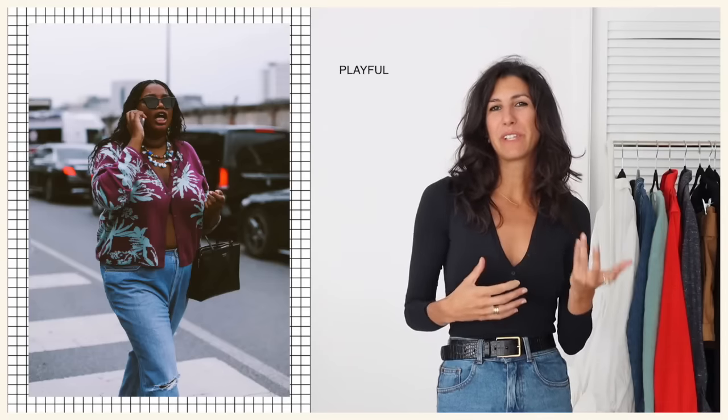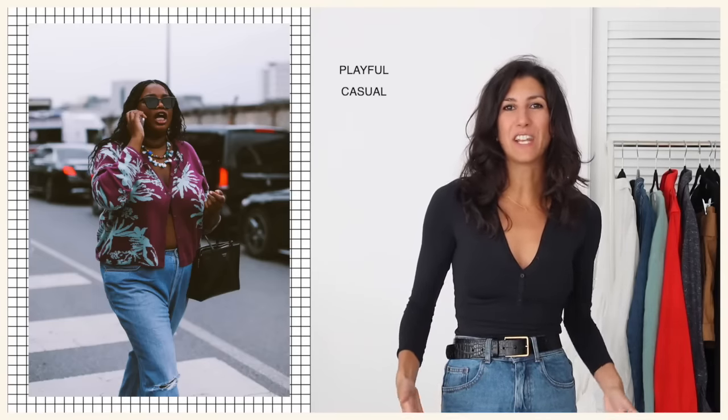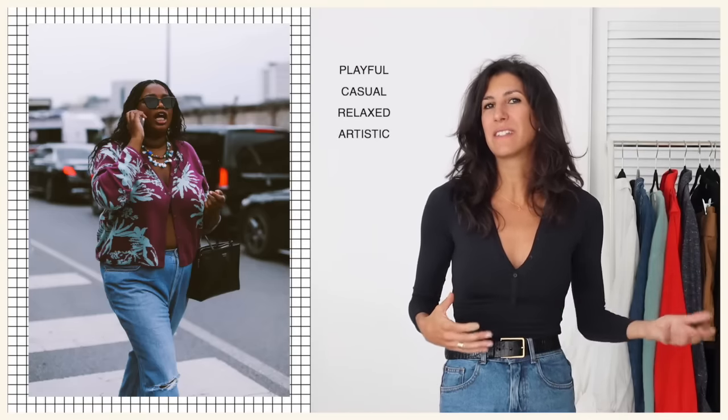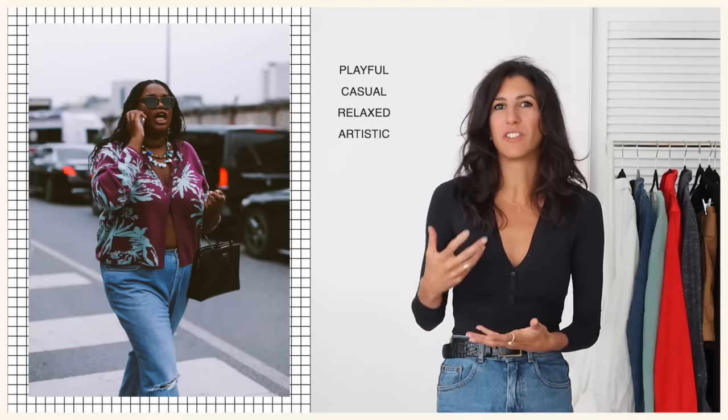Let's break these looks down. This first look is from the Milan Spring Summer 2024 shows. We can only see three quarters of the outfit, but there's so much going on up top and in the accessories — we can just choose your own adventure for the rest. The vibe here has a little bit of playfulness with the use of color and the cool accessories, but it feels casual because of the denim — very free and easy, but also a little bit artistic. There's a really interesting juxtaposition with that square, very structured bag.